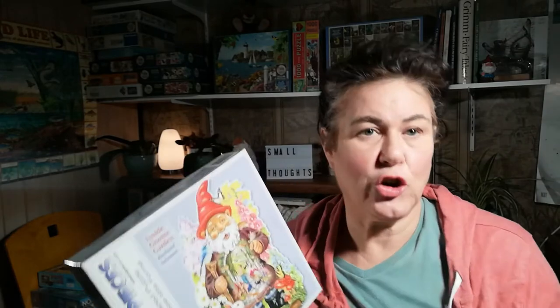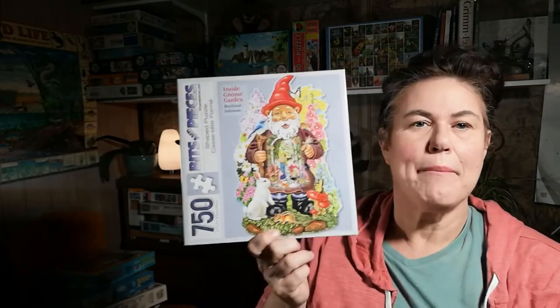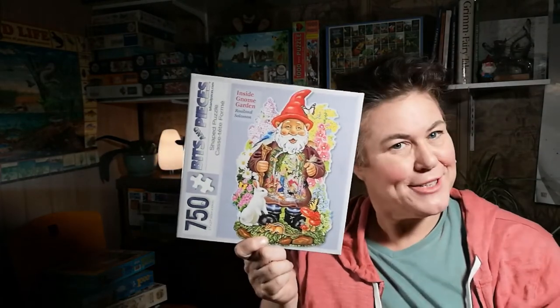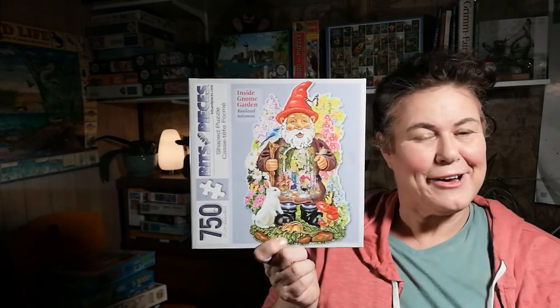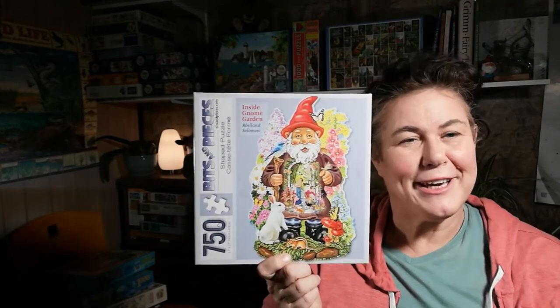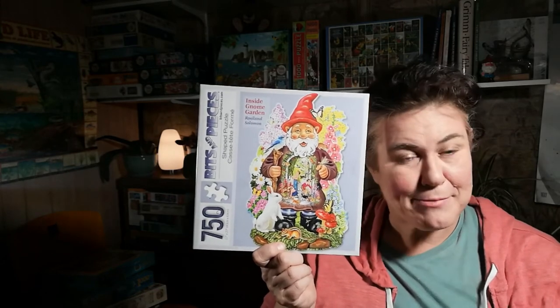One thing I love about Bits and Pieces is the pieces fit very tightly together with very few false fits, and almost no puzzle dust — unlike some Cobble Hill puzzles I've gotten recently that had a lot. When they're done they're quite beautiful; the colors are vibrant, though some are on the digital side rather than hand-drawn. Overall, a really cute and affordable puzzle — I think this was about $20. It makes a great gift for someone who likes garden gnomes. I'd love to know if you've been doing any puzzles this spring or have a spring puzzle to recommend. Until then, I'm Lisa, wishing you lots of small thoughts.